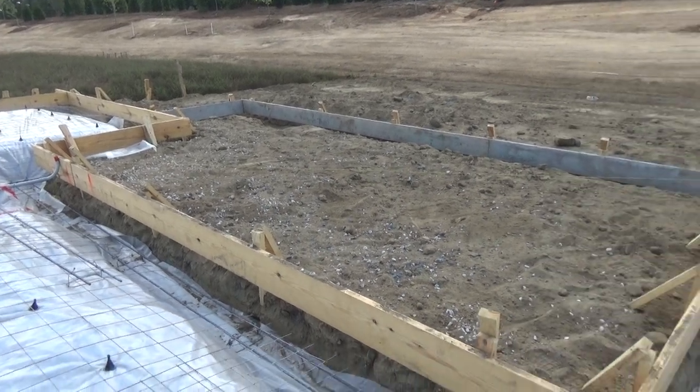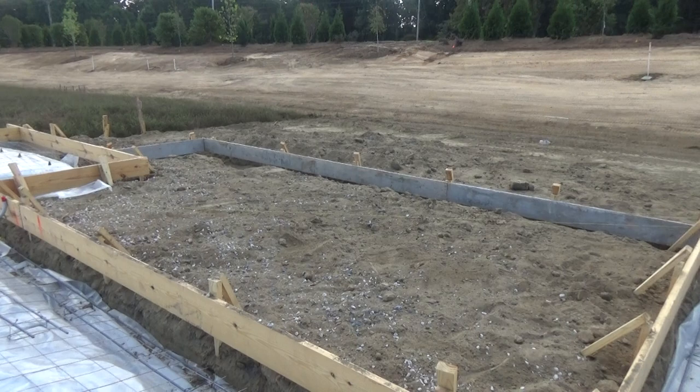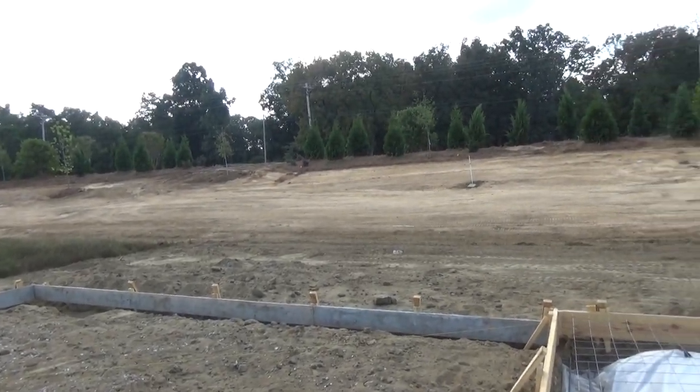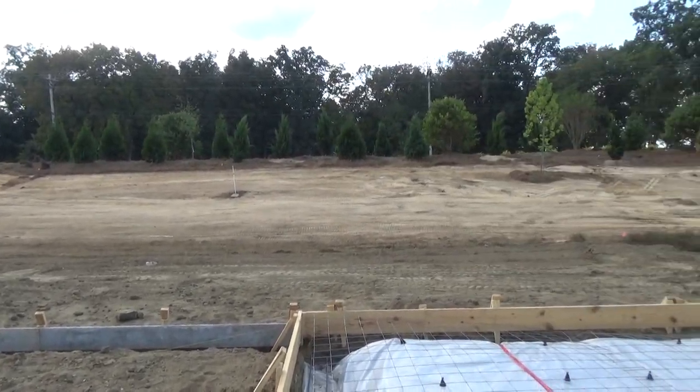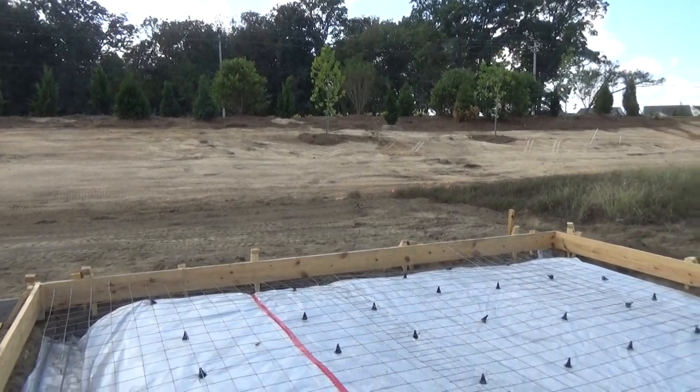So this will be the back. Man, I just love this stuff. This particular lot looks up to this berm, nice trees back up there. It's going to be a great backyard for these people.